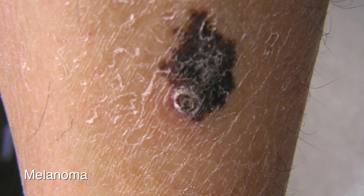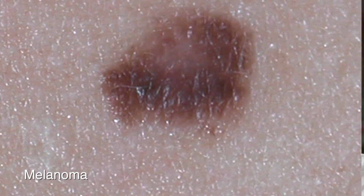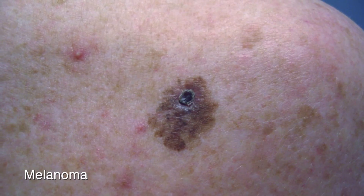Melanomas are pigment-related skin cancers and they are the most dangerous types of skin cancers. We need to be able to identify them early to remove them and establish a cure.